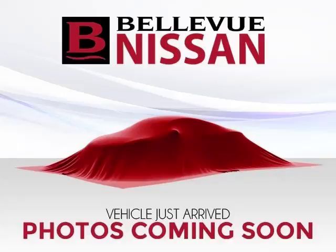Top features include panoramic roof, sun moon roof, trip computer, keyless entry, and power outlet.